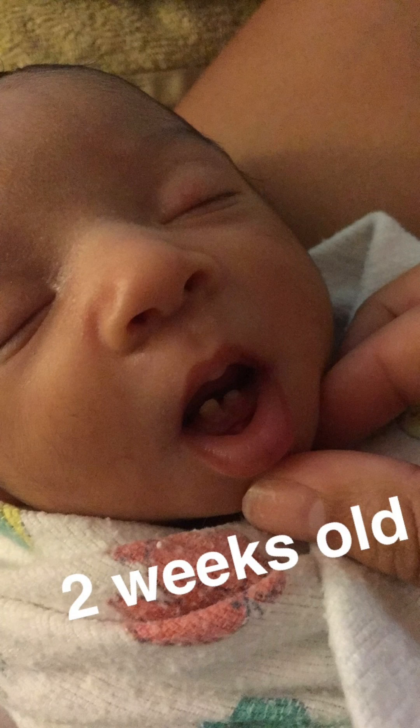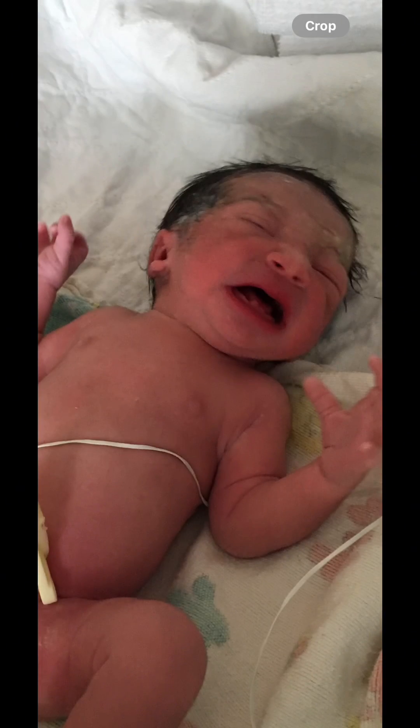This is Amora, two weeks old. As y'all can see, she has teeth — yeah, I was just as confused. So she was born, they handed her to me, and she had these like bulging gums, as y'all will see in the next picture. I'm like, wait a minute, do she have teeth? Here's the gums, you see?